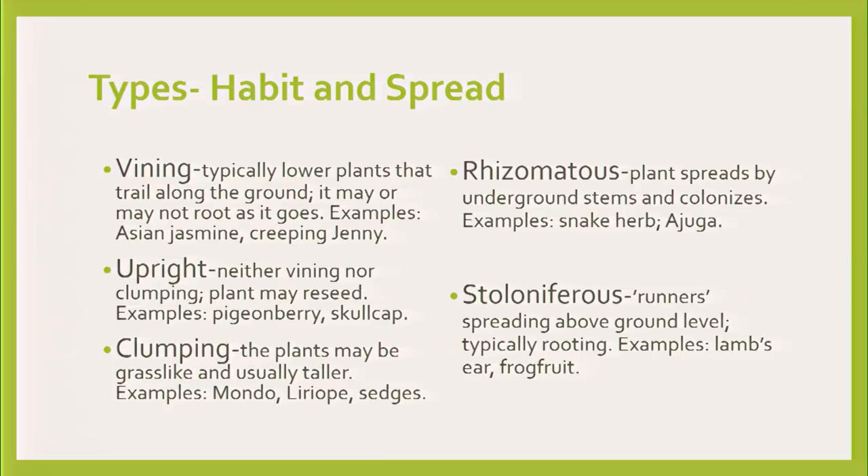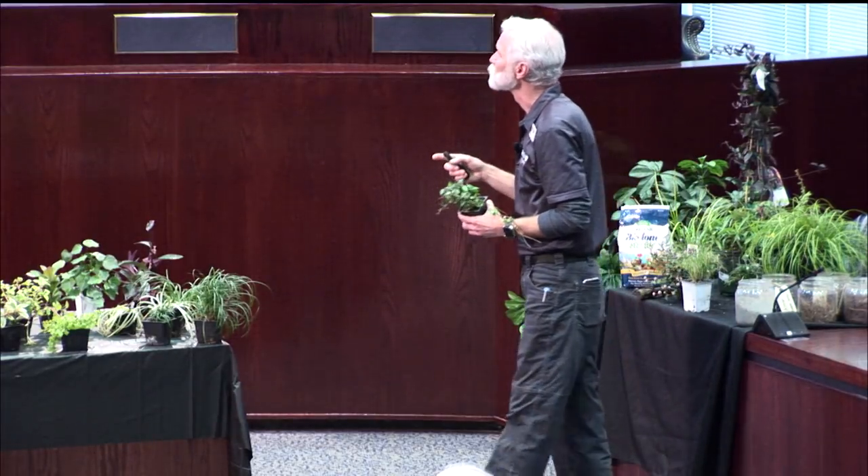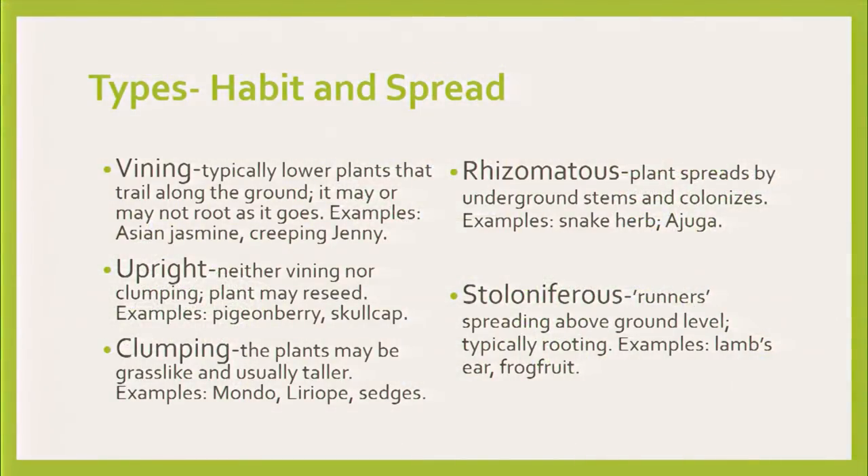When we start looking at them, the habit is the major thing I want you to know. Not all of them are going to be vining. Asian jasmine — we know that one — and these kinds of plants that have what we call a stolen or runner. This is the typical kind of thing you're used to. Asian jasmine is in a lot of places, for good reason — it's a great plant. Then there are the upright ones and clumping things like Mondos and Liriopes — things called monkey grass. They grow in little clumps.